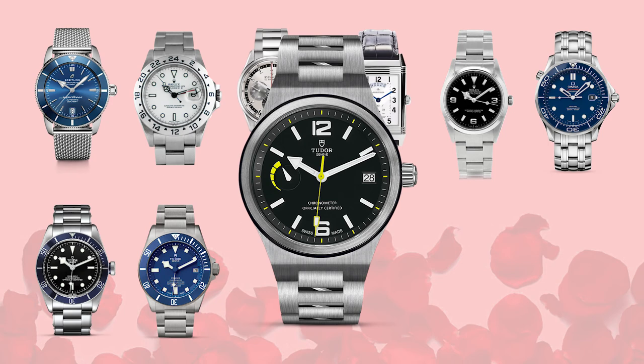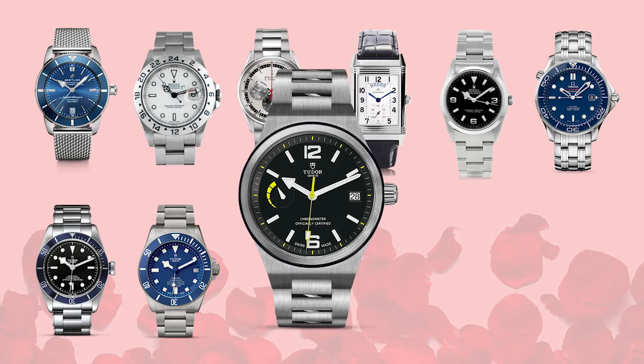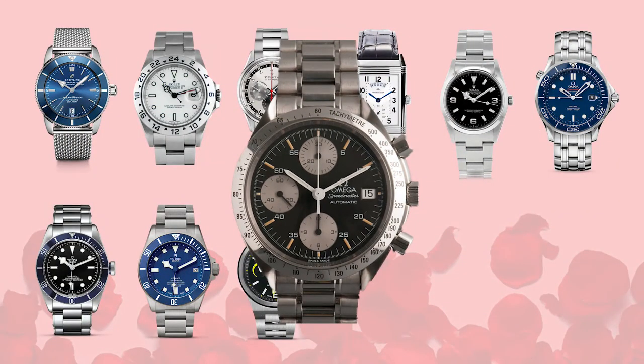Also from the Tudor family, we have the Tudor North Flag. This really stands out because you get the integrated bracelet-case look of many 70s sports watches — like the AP Royal Oak or the Patek Nautilus — but coming in well under four thousand dollars brand new. It also has a date and what I think is one of the more useful complications: an on-dial power reserve, plus really unique yellow accents.